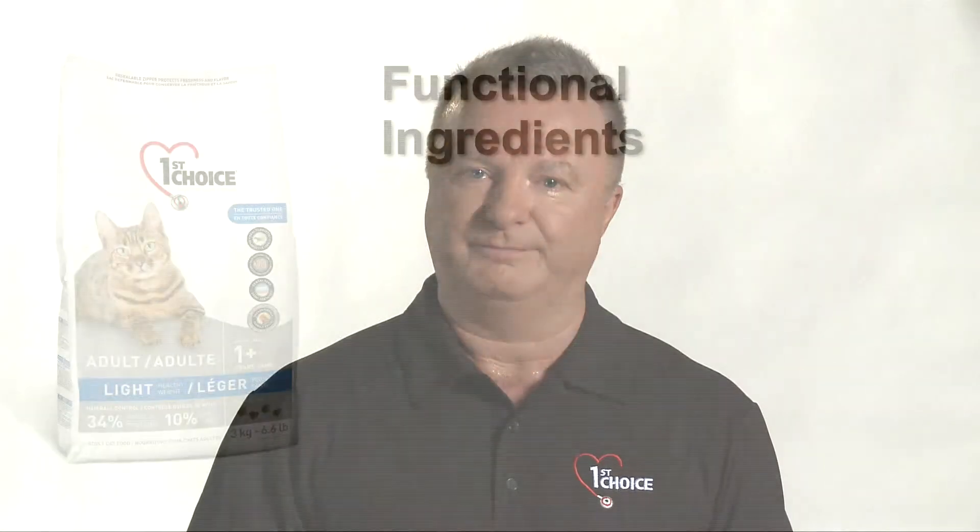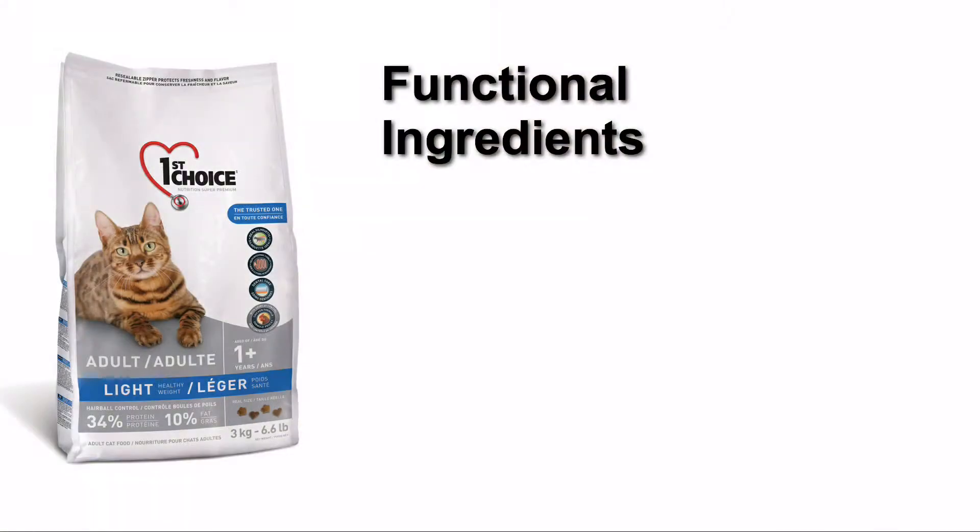They also have far fewer carbohydrates, making them easy to digest for our carnivore friends. We also add functional ingredients to our formulas to further promote your cat's health.